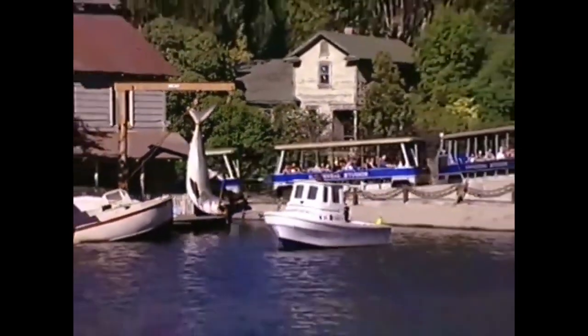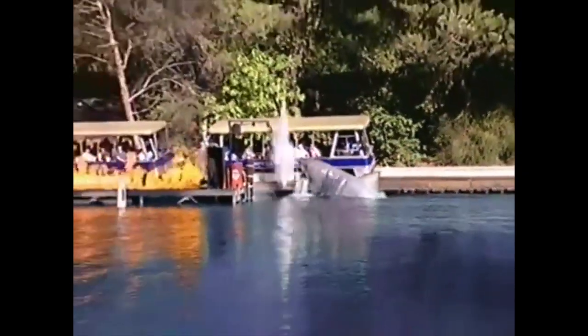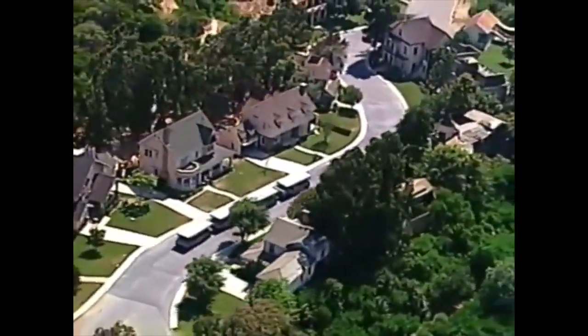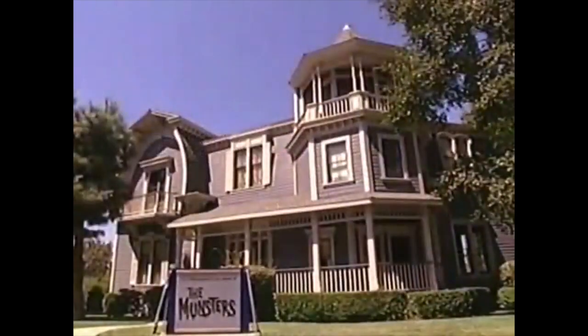By now, you may be looking for a little peace and quiet. But you won't find it here. However, this peaceful little street is a different story. We are turning down Colonial Street, which has been home to more stars than Beverly Hills.